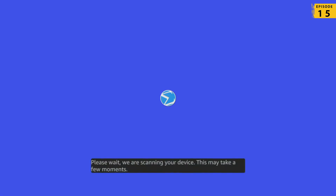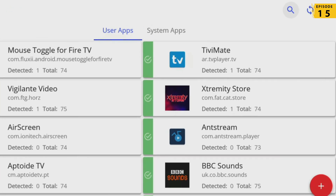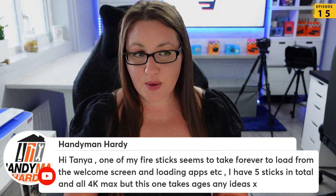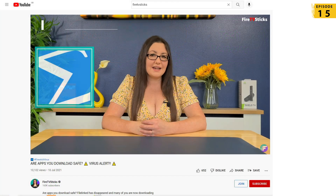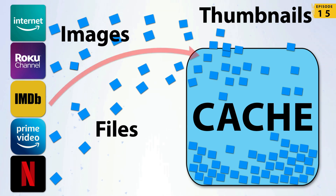You can use applications such as Deb Squid and Virus Total. Virus Total is good for checking whether you've got any applications installed on your Fire Stick that may be potentially malicious and causing issues such as slow loading. I have videos on Deb Squid and Virus Total and I'll leave links in the description below this video.